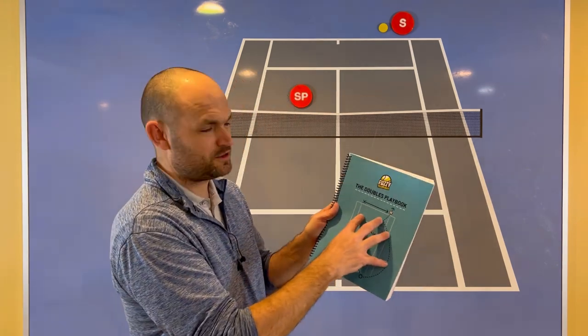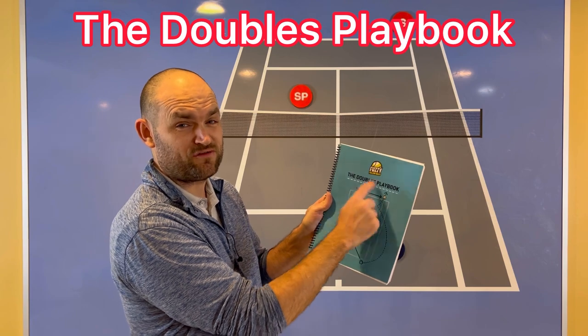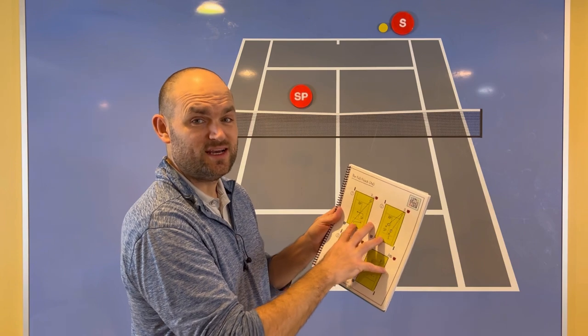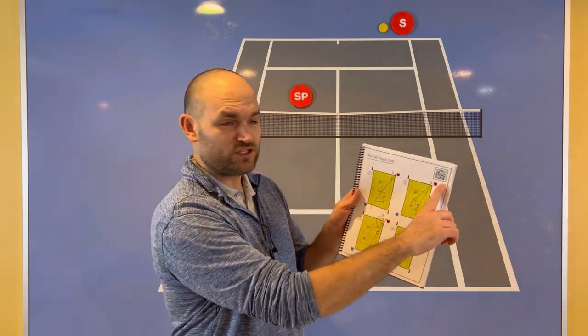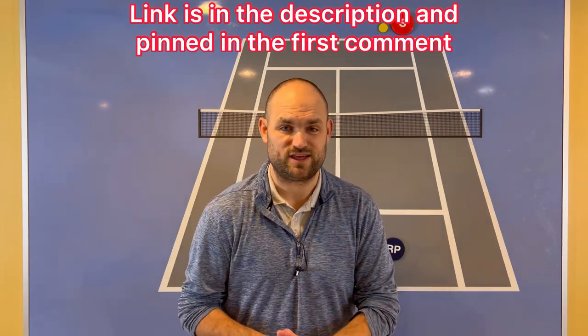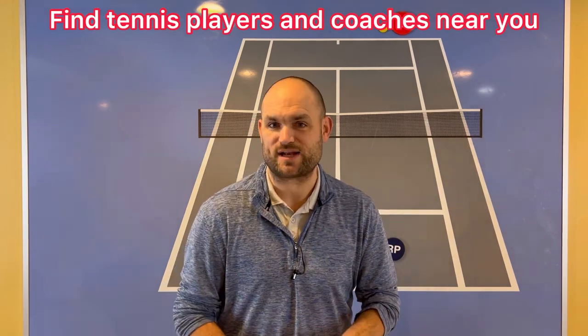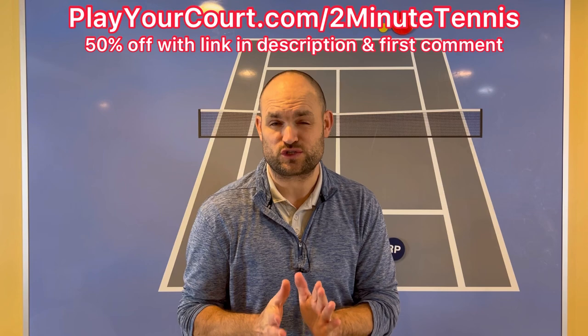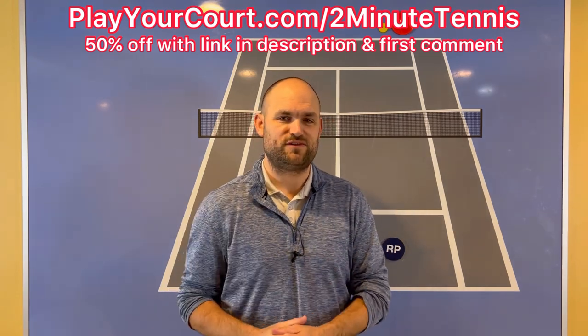To start beating your toughest opponents, pick up a copy of The Doubles Playbook by Fuzzy Yellow Balls — almost 100 pages of strategy after strategy. Each strategy comes with a QR code; just put your phone or tablet over the code and up pops a video of Will Hamilton showing you exactly how to use that strategy. Also, if you're looking for new people in your local area to play matches against or a coach close to you, use my link for PlayYourCourt.com/2MinuteTennis and get 50% off when you sign up.